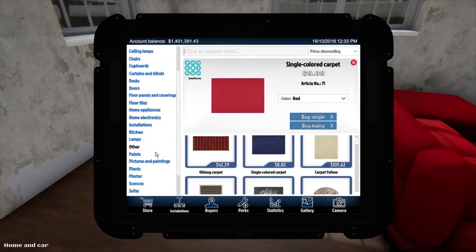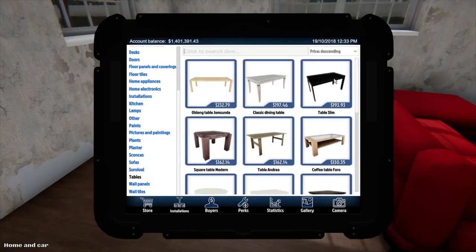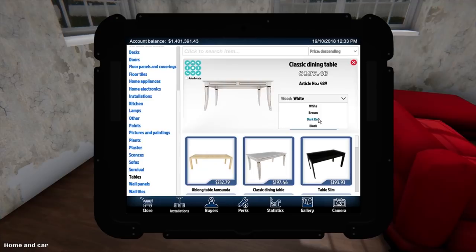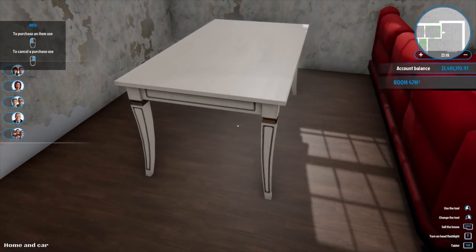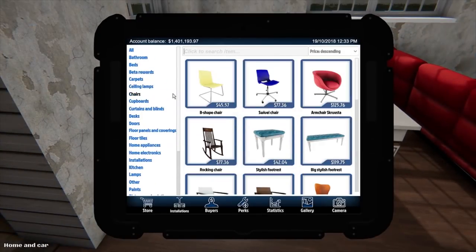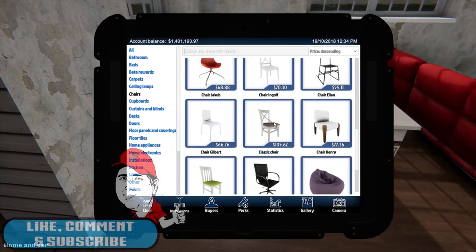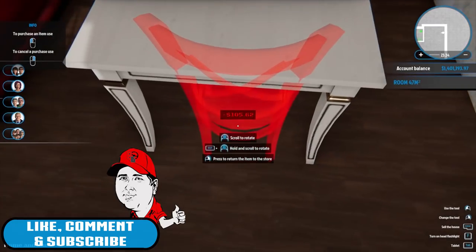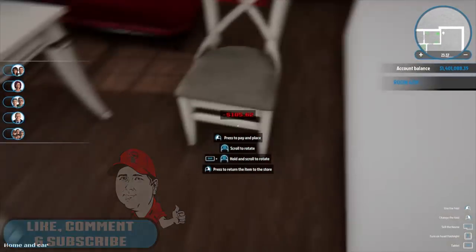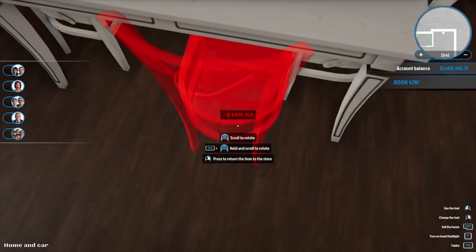And then we can put like a dining table back here. Classic dining table — we'll just go white. We'll go chairs. We do have like a classic dining chair with a cushion, which is definitely what we want. There's nothing worse than sitting at a dinner table on a chair that has no cushion — you end up with a sore butt and we can't have that.